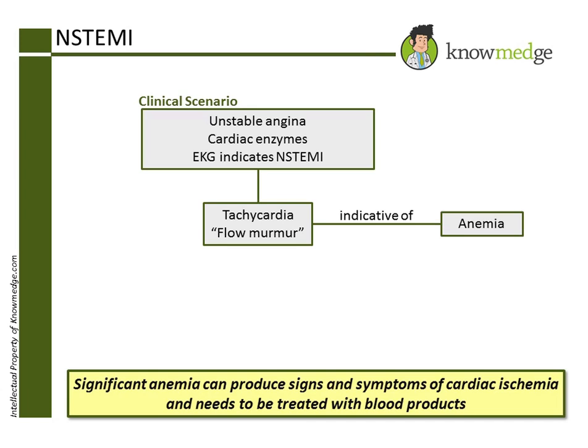Moreover, before starting treatment for ischemia, which involves anticoagulants, it is important to be mindful of contraindications to these therapies. Active bleeding can be worsened with anticoagulants and can actually cause further harm to a patient such as this one. The first step should be to evaluate sources of bleeding and also to correct the anemia with the appropriate transfusions. The patient's symptoms and EKG findings may even improve after transfusion once the oxygen-carrying capacity of his blood has approached normal levels.